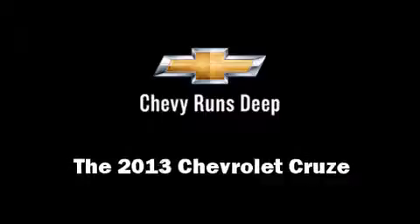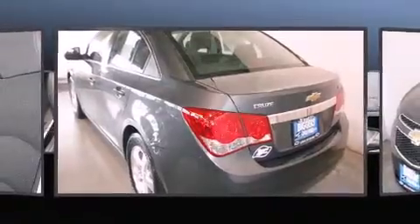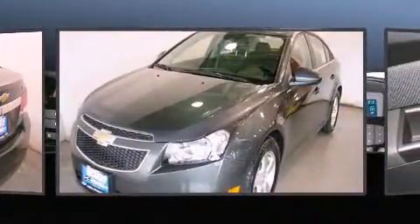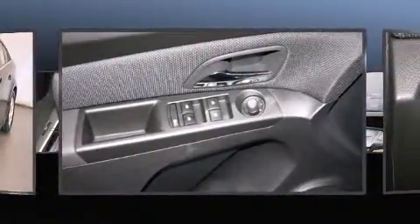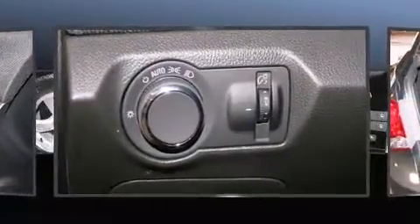This four-door, five-passenger sedan provides a satisfying ride for all passengers. It features a front-wheel drive platform, an automatic transmission, and an efficient four-cylinder engine. The engine breathes better thanks to a turbocharger, improving both performance and economy.